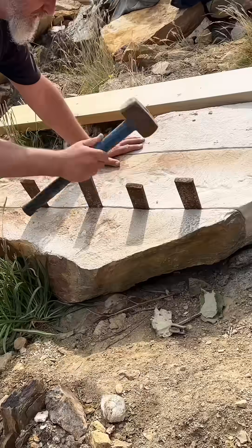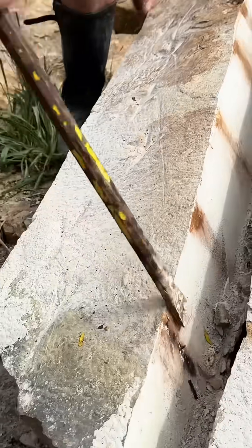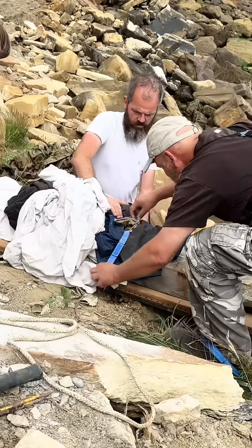The job wasn't over though. We needed to split this block down, get it separated, remove all of the debris that was around, and get it safely on the stretcher.